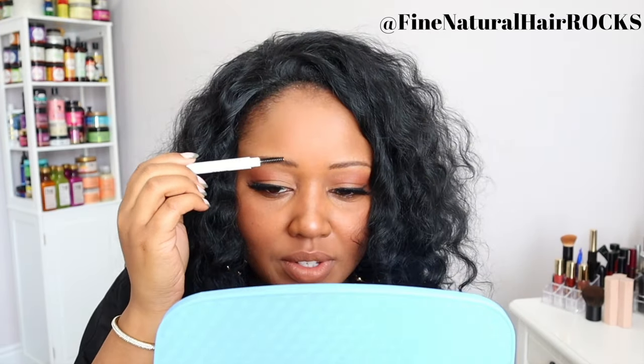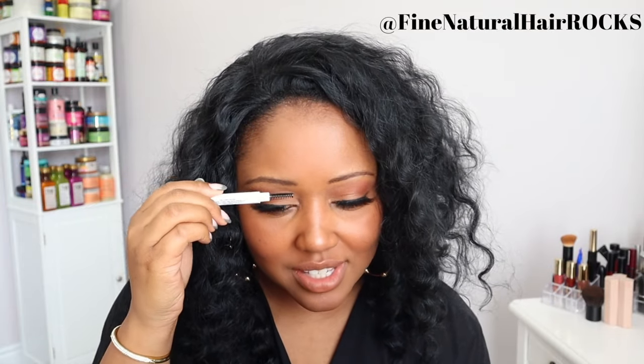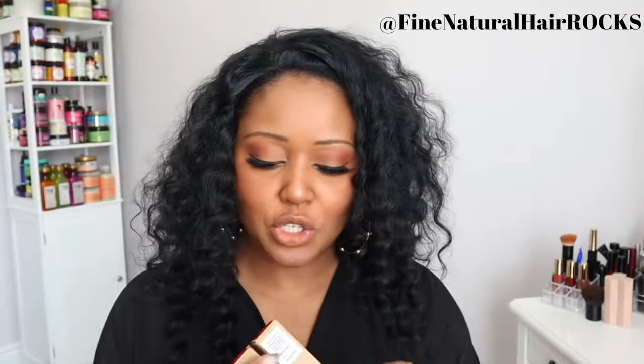I post new videos usually every Sunday here on Fine Natural Hair Rocks. As for the brow pencil — it's nice, but is it giving me something above and beyond my Annabelle? Not really. Let me know in the comments whether you think this eyebrow looks similar to or different from the one I had at the beginning of the video — I'd love to know.